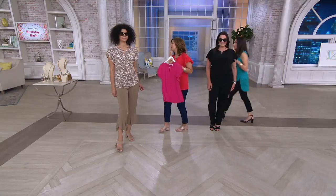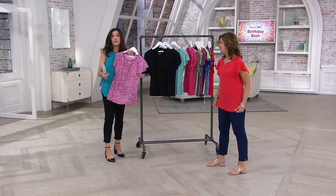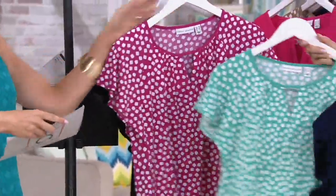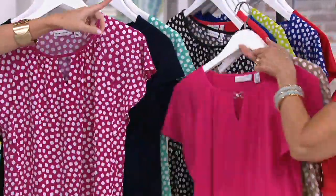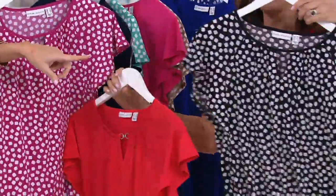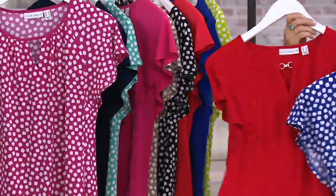We have one minute left. Let's show the colors one more time for anyone who may have just joined us. You're going to get a solid and a print. This is the berry print, comes with a black. Then in teal dot, which comes with navy. Next, our new selection — the pink and beige dot, really popular. Then black dot coral. Then the lime dot and blue. And then the royal dot and the red.